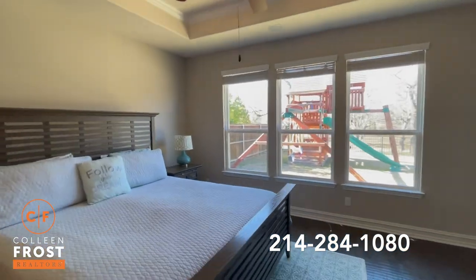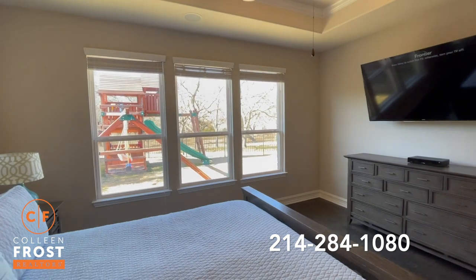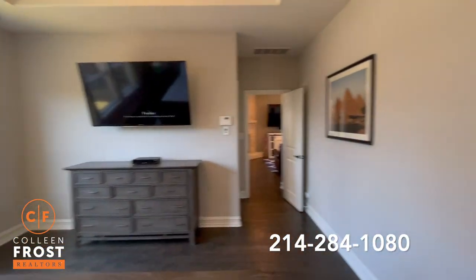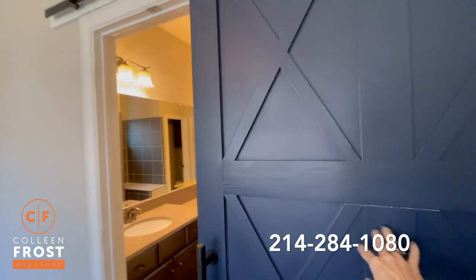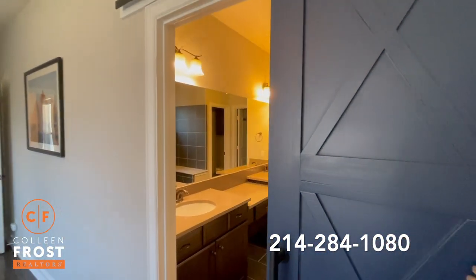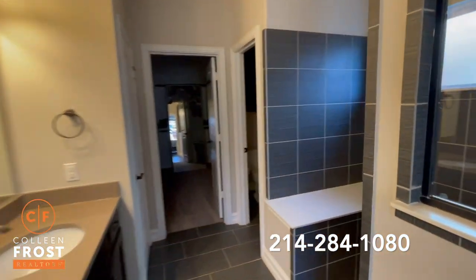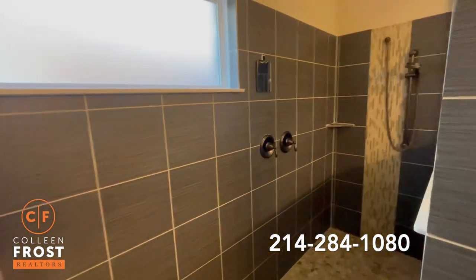Here we have amazing views, again, of the complete privacy you have at 6718 Rutledge. I absolutely love the sliding door that leads into your master bathroom retreat with separate his and her vanities and an oversized Texas-size large step-in spa-like shower.